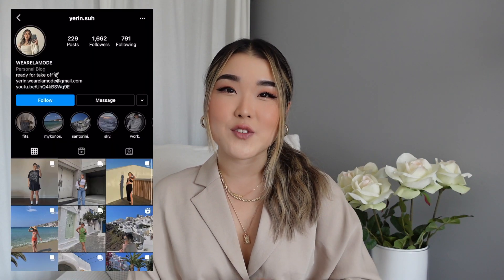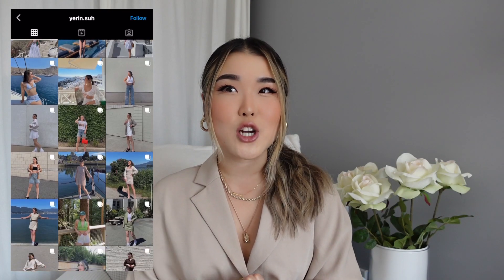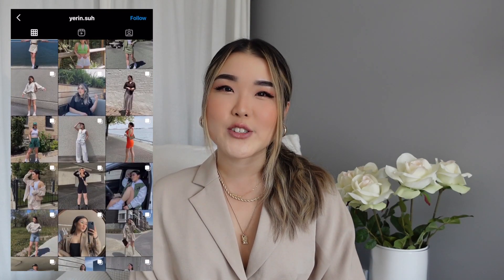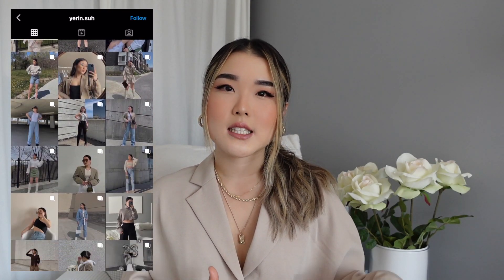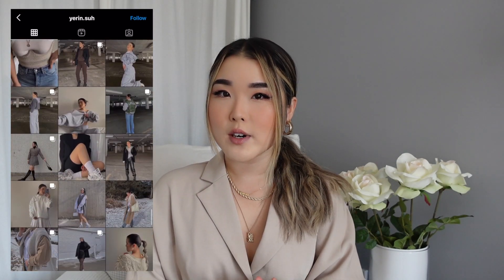Hi guys, welcome to my YouTube channel. My name is Yaren. For today's video, I did bring another Aritzia try-on haul since I did a lot of shopping for the upcoming fall season. I kind of just wanted to show you guys what pieces I got and also the sizes I got them in for your reference. All the links will be in the description box below.